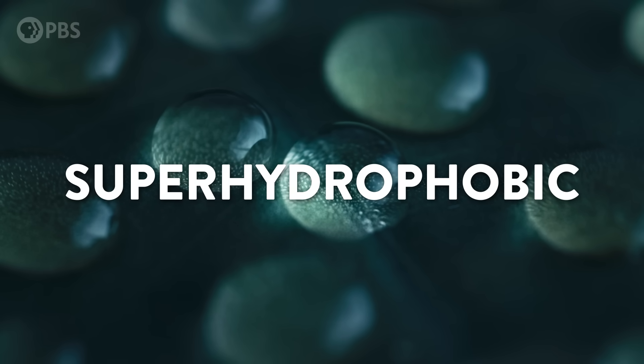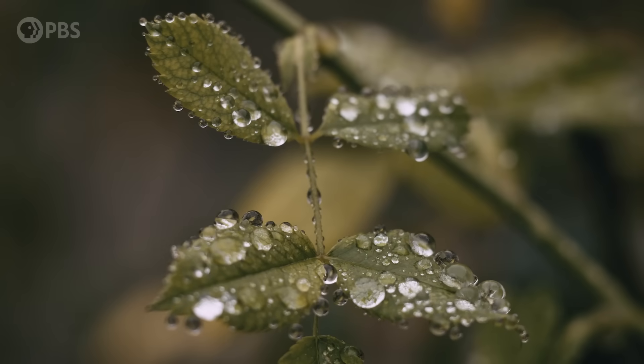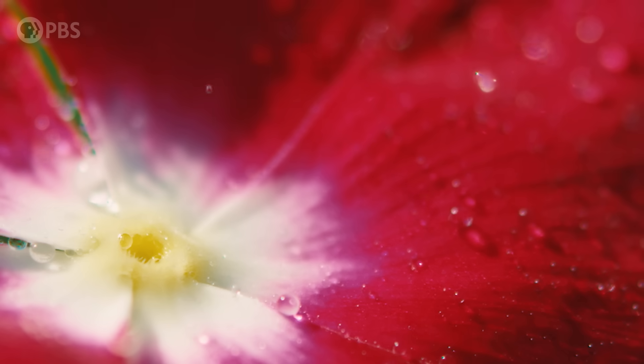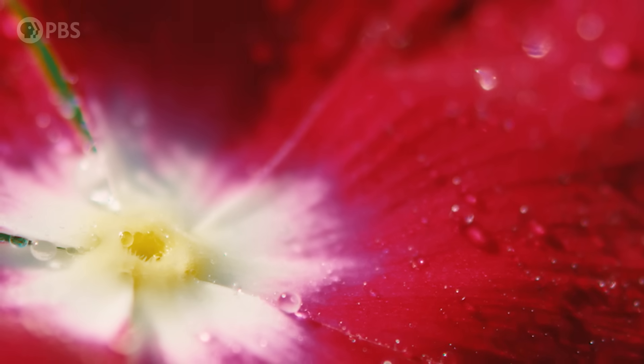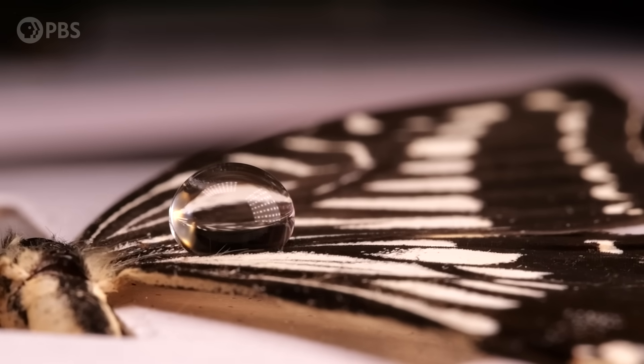And it's not just bugs, either. Birds, even many plants, have developed similar adaptations, all in the name of making their bodies extremely unfriendly to water. Today we're going to take a close look at the insanely cool living nanotechnology that makes this work, some of the strange ways that water behaves at super small scales, and how all of this is inspiring humans to develop super waterproof surfaces for everything from aircraft to solar panels.